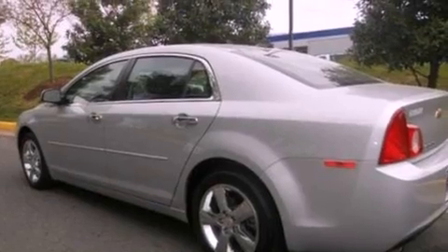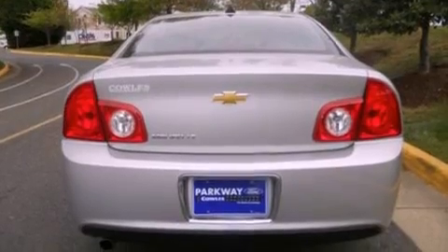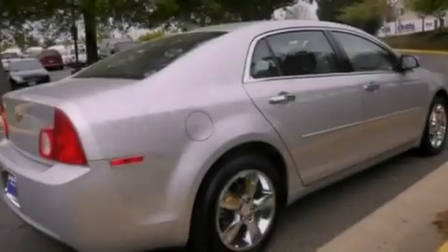Its top features include heated front seats, a low-tire pressure indicator, XM satellite radio, chrome wheels, and traction control and stability control systems.